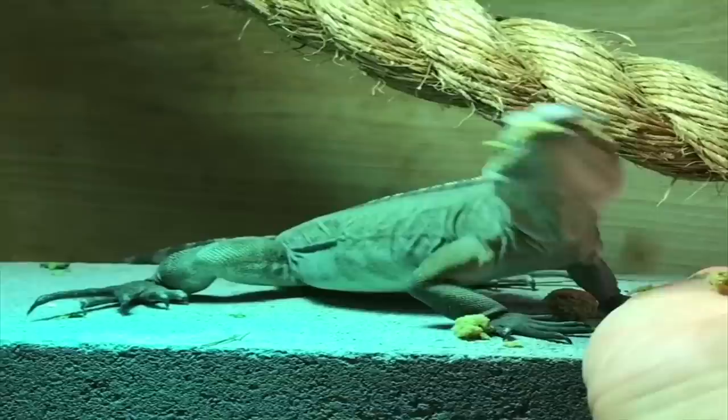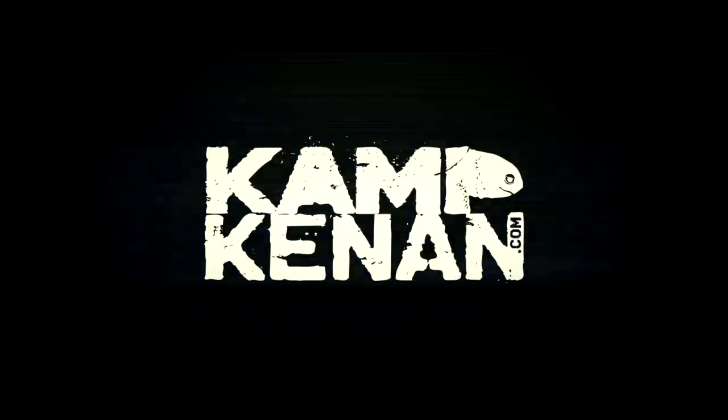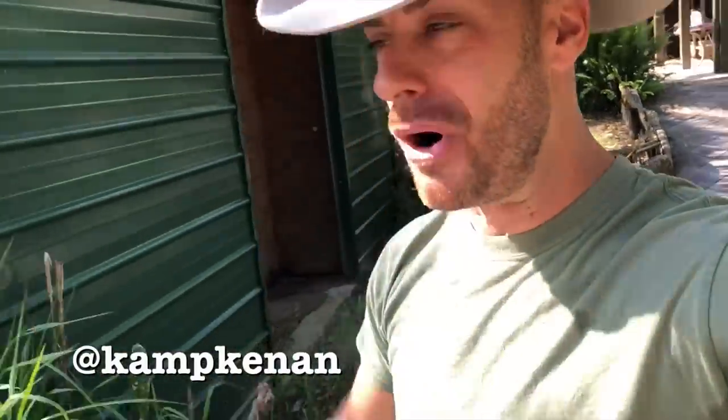You got questions, we've got answers. What's going on everybody? Kenan here and it's time for another Ask Camp Kenan question. Today's question comes from Margo Maloney and she's asking: have I ever had experience with Cuterebra species?